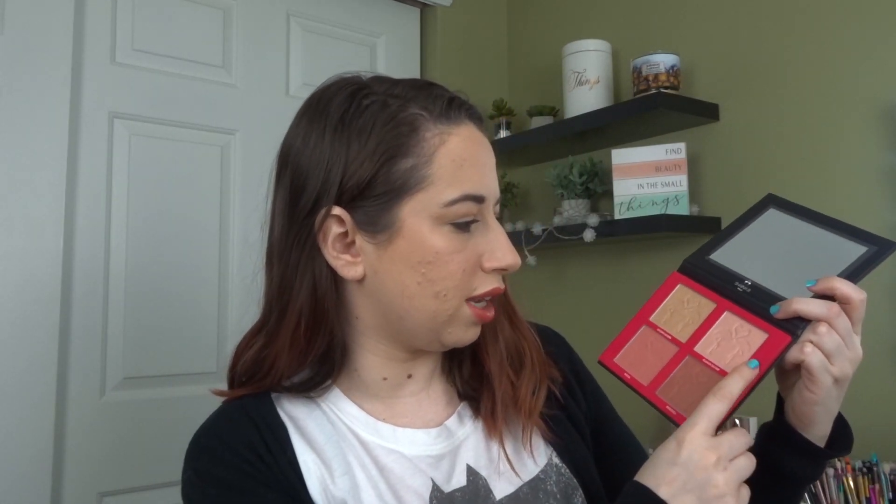Also forgot to mention — Ipsy Glam Bag Plus costs $25 a month. So I got a blush and highlighter palette from Shana B, called their Miami palette. I've never heard of this brand but the palette actually looks really pretty. The highlighter is way too golden for my skin tone, but the blushes look amazing. I feel like I often get obscure brands of face palettes from Ipsy, but a lot of the time I really like them. This retails for $20 and I like their little flamingos on it.